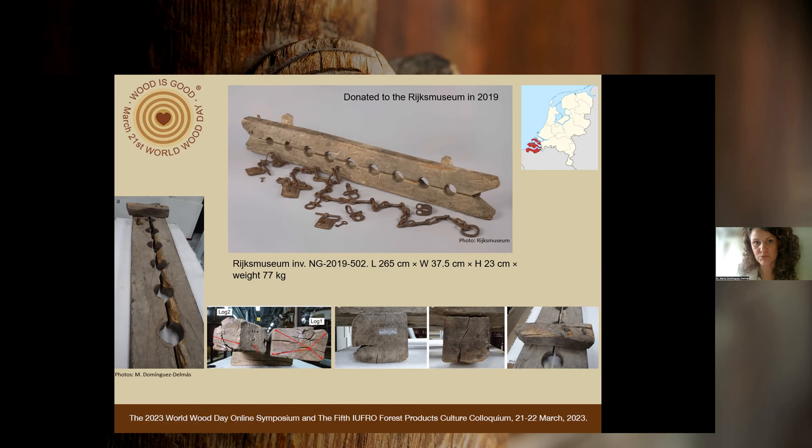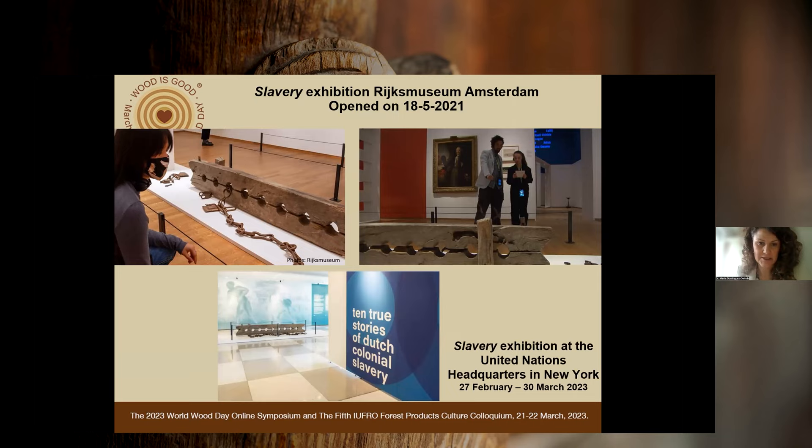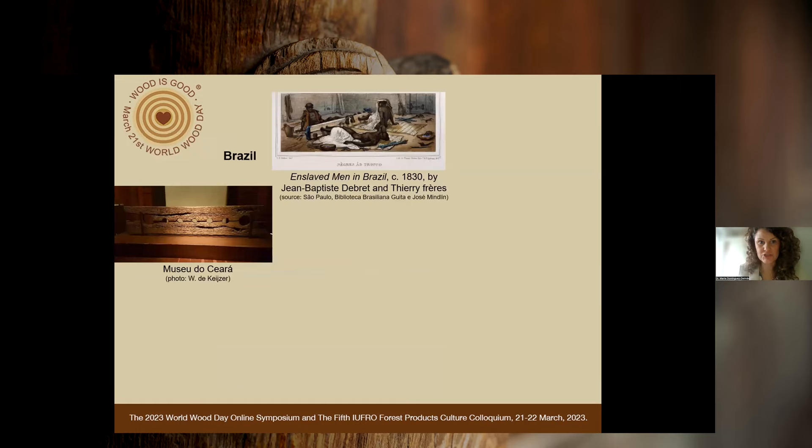This object was donated to the Rijksmuseum on the occasion of the slavery exhibition the museum planned for 2020. Due to COVID, it opened in May 2021 and featured prominently in this exhibition about Dutch colonial past and slavery. Currently it's being displayed at the slavery exhibition at the United Nations headquarters in New York, running until the 30th of March. We didn't know anything about the history of this object — the donor had inherited it from his grandfather, who had it in a barn in Zeeland.